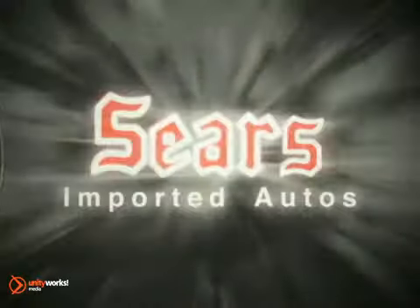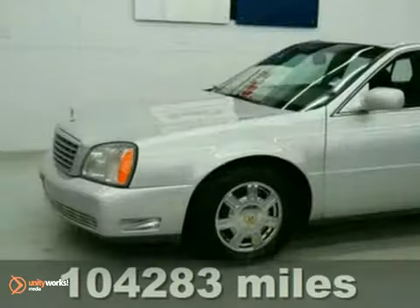At Sears Imported Autos, nothing gives us greater satisfaction than serving you. Here's the vehicle for you. We think you'll like this 2003 Cadillac DeVille.